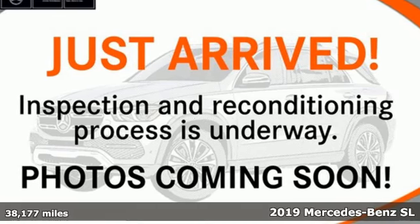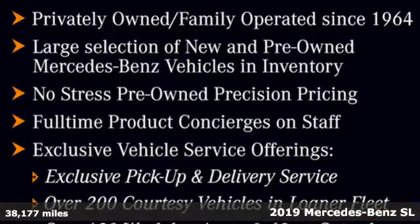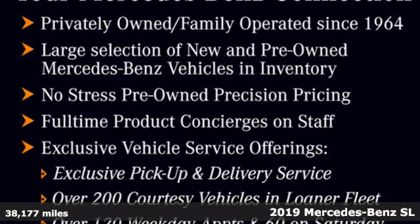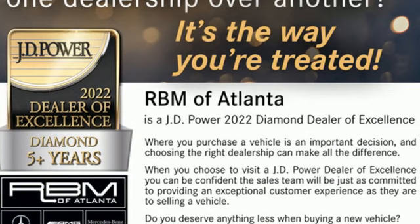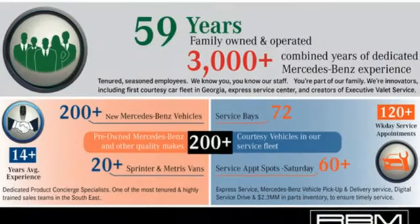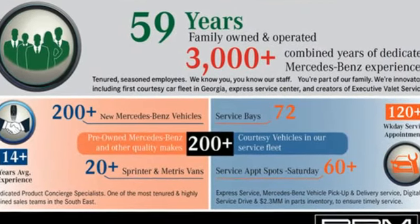It's a certified 2019 Mercedes-Benz SL. Nothing is quite as romantic as an iconic roadster, and nothing is as desirable as the athletic performance of this SL. A great vehicle is comprised of great features like these.